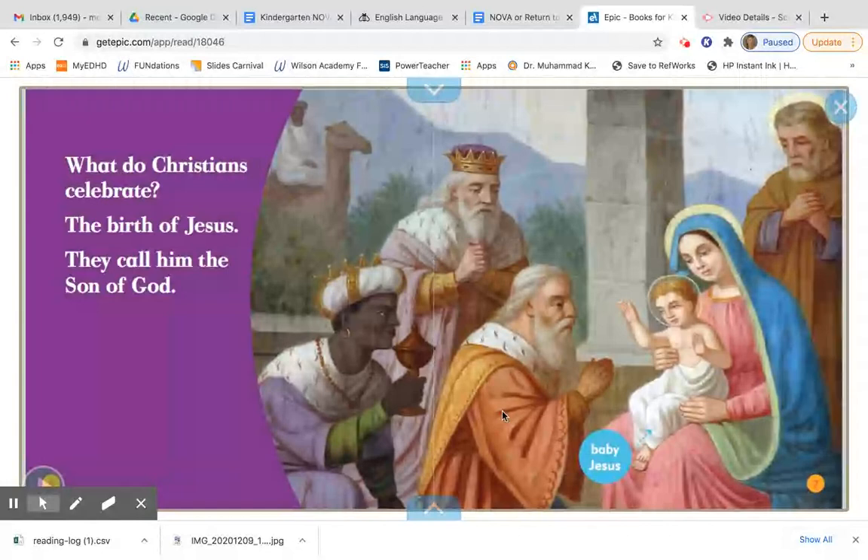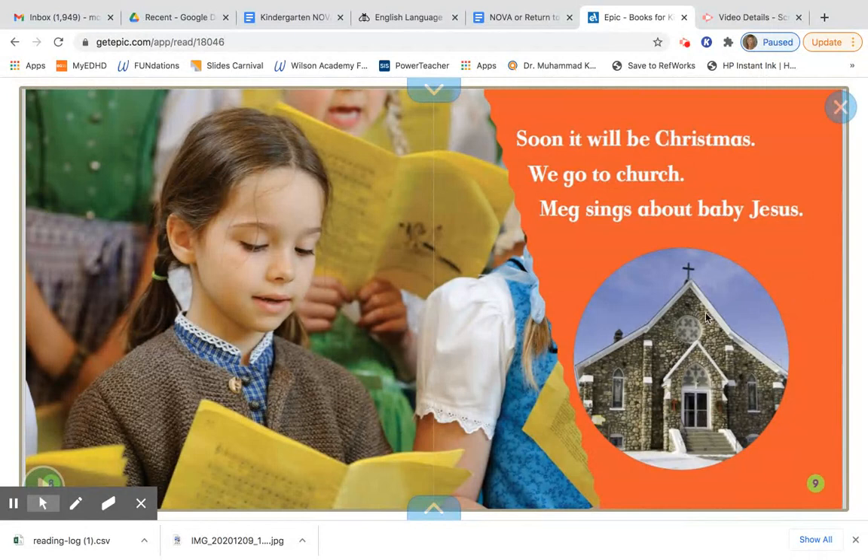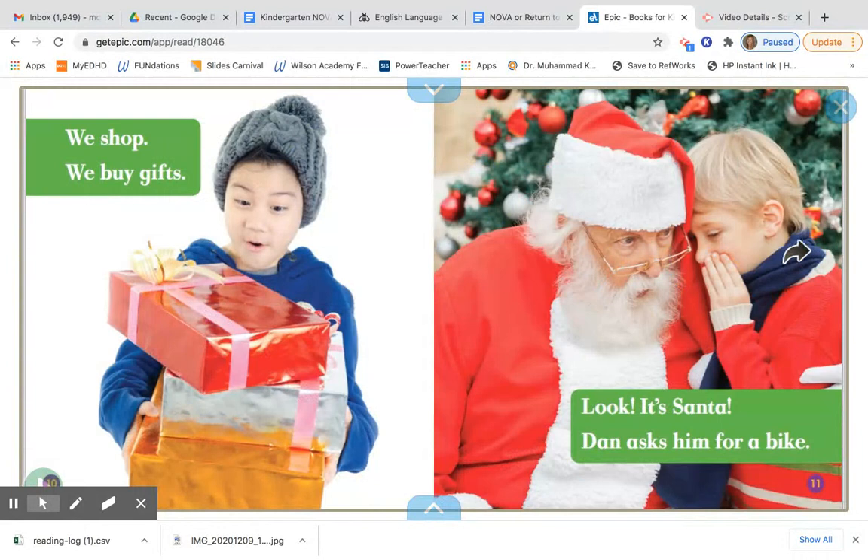Soon it will be Christmas. We go to church. Meg sings songs about baby Jesus. This is what some families do during winter holidays. We shop. We buy gifts. Look, it's Santa. Dan asks him for a bike.